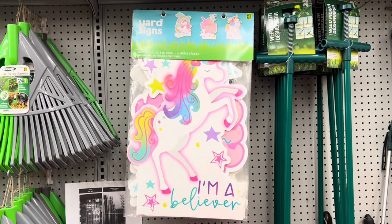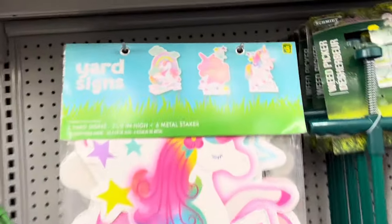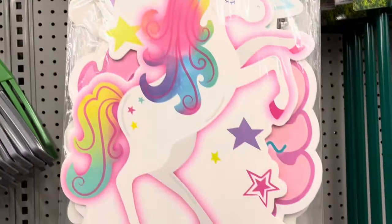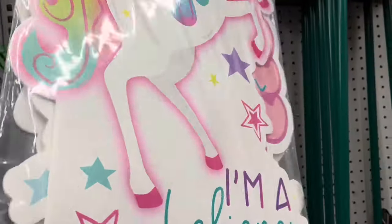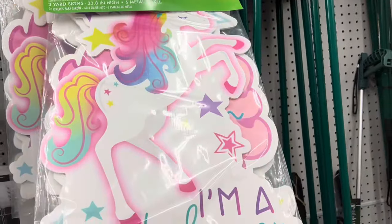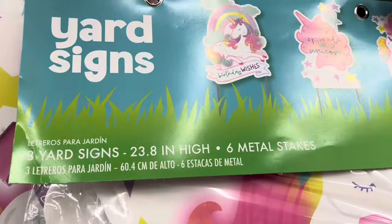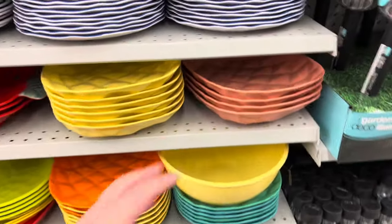They had these cute yard signs — there were three per pack for $5. They were a nice size, great if someone's birthday is coming up. And the stakes come with them.